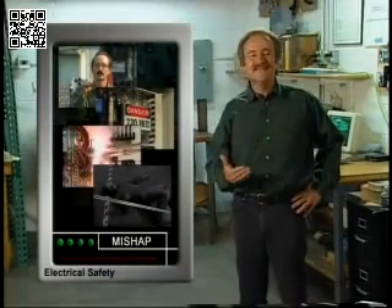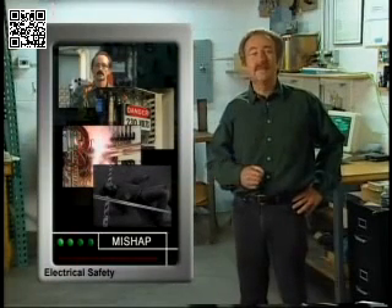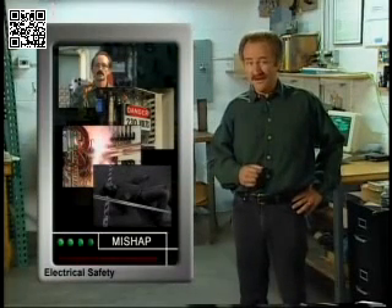Every year, more than a thousand people in all walks of life are killed, and more than thirty thousand are injured in electrical mishaps. We're all familiar with the great things electricity can do for us, but to use it safely it helps to know what it is and how it works.